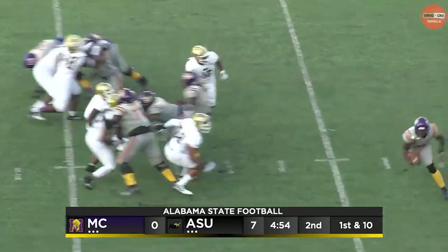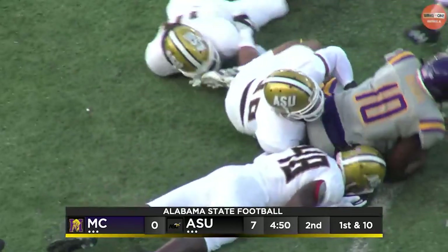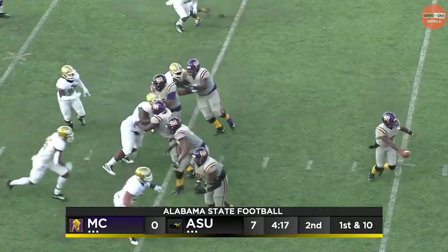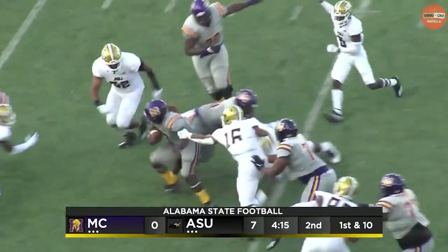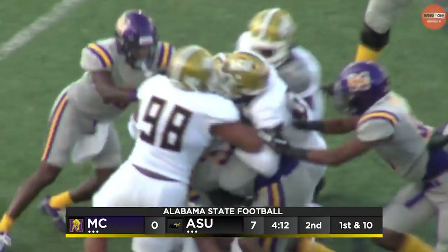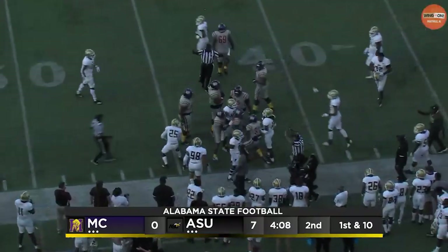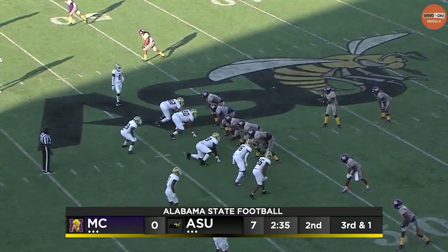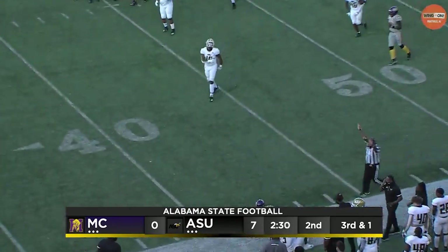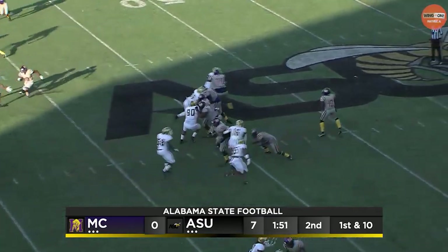First and ten for Newell. He fakes the handoff on the read option, keeps it himself — across the 29, and that is a first down. Edwards on the carry — he spins and keeps fighting for yards, getting 12 or 13 and a first down. Dante Edwards, they got their heavy package in now. Fakes the handoff. Griffin throws, and that's a first down. Nice job on the play action at quarterback.